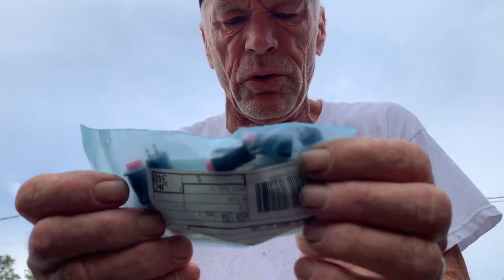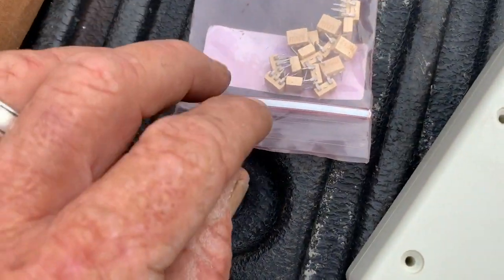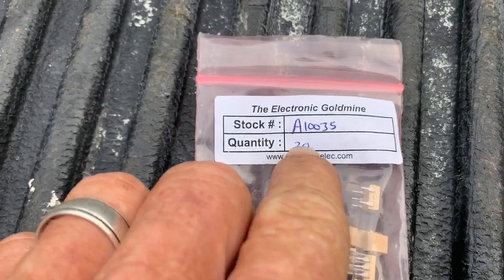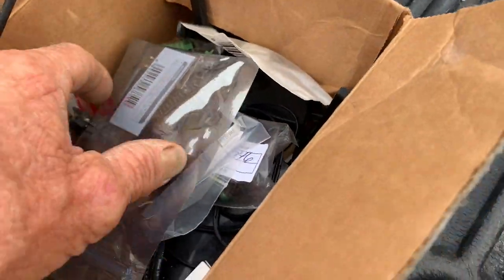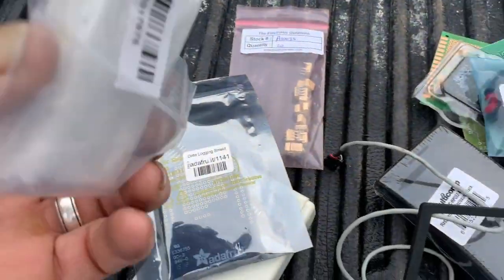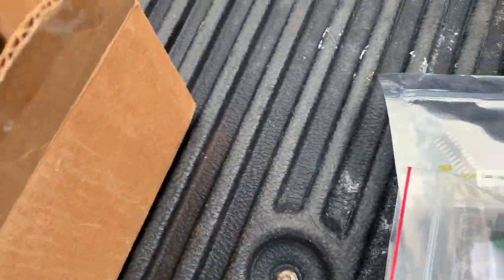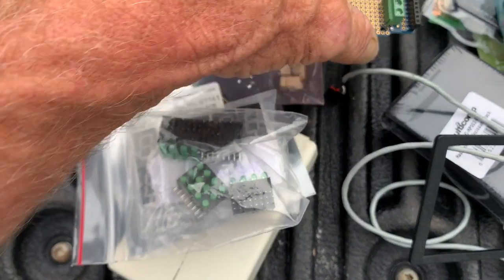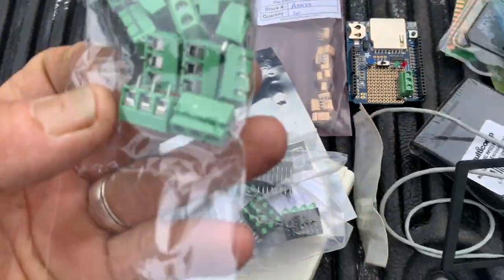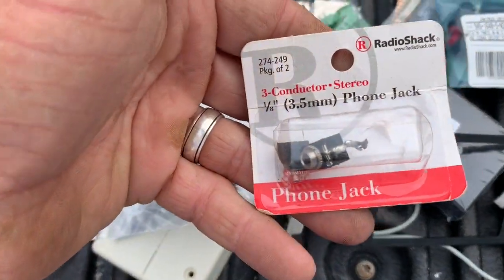Things to build computer boards, literally. Look at these things. I don't know how to build a computer — somebody does, apparently. Data logging shields, LEDs. For somebody that has never seen much of electronics — wow. I am totally flabbergasted at all the stuff that he gave me.